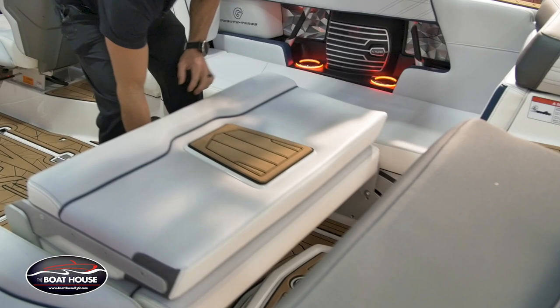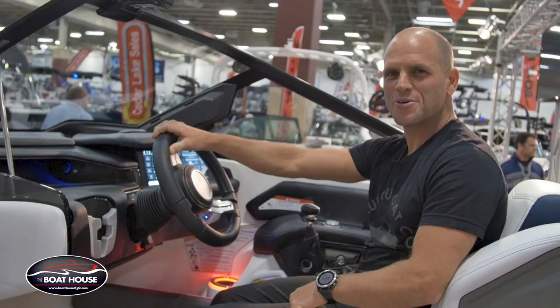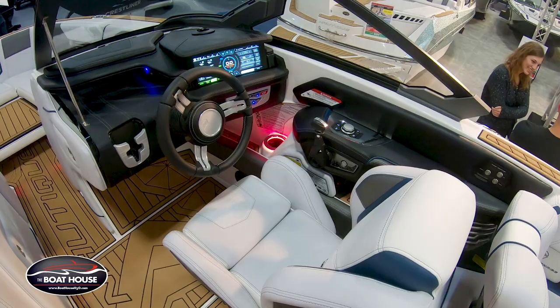If you want the bow filler cushion, they have a nice lounging area — usually the ladies like to sit up here. One of the coolest seats gives you all of this rear-facing seating, instead of everybody sitting on the side, sitting crooked, playing footsie in the middle. One of my favorite places to be in this boat, besides being behind it, is right here at the helm in the cockpit.